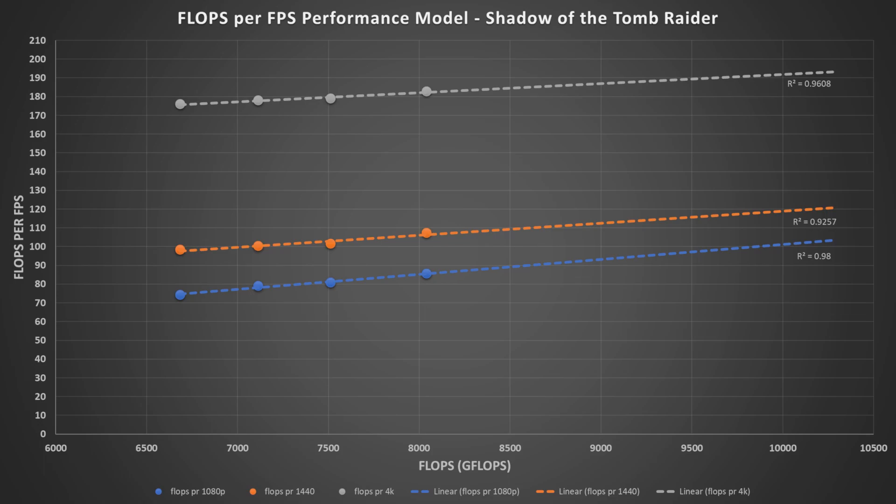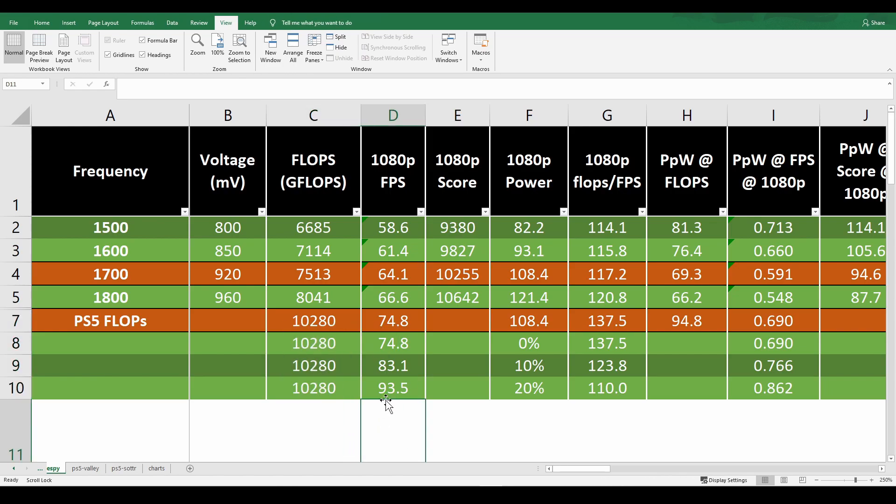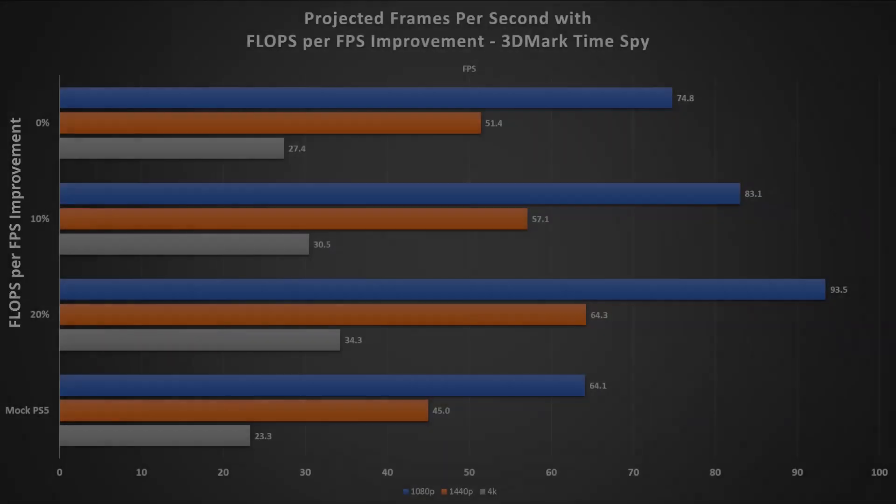This trend might not be accurate for the newer architecture, so we're going to supply figures for no improvement, 10%, and 20% improvement. Plugging in the new FLOPS per FPS value, substituting in the advertised FLOPS for the PlayStation 5, and a bit more math, we get the expected frame rates for each resolution.